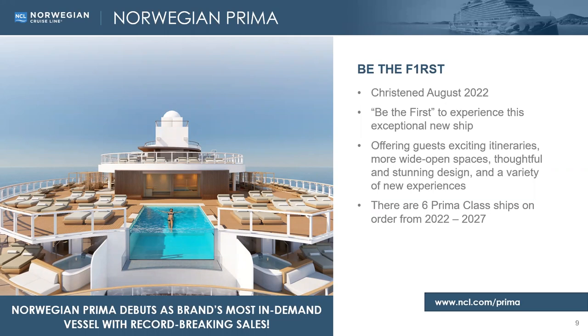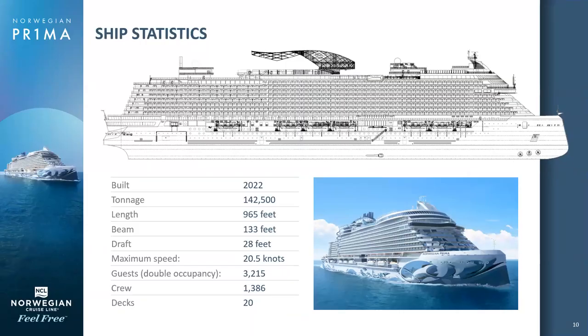Norwegian Prima is all about providing guests with wide open spaces and stunning experiences, and there are six new Prima class ships on order. For those interested in ship statistics: she's 142,500 tons, stands 20 decks tall, with a guest capacity of 3,215 double occupancy and a crew of 1,386 — a very favorable guest-to-crew ratio with very high staffing standards. For the size of the ship, it's more space per guest than any other contemporary cruise ship out there.